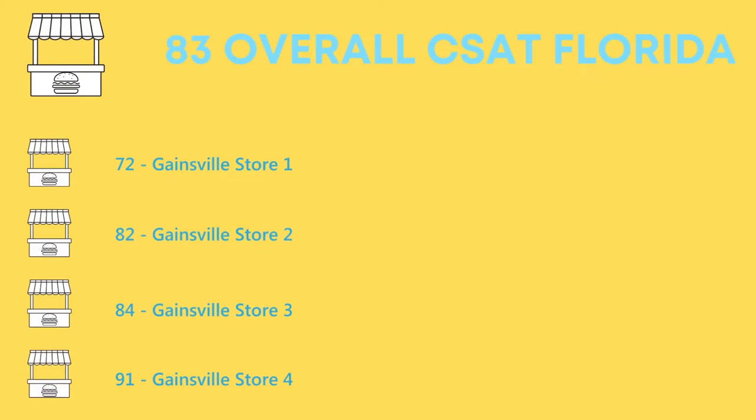Managing 100 stores and seeing how each one is performing in relation to each other has never been easier. When individuals visit the store, they are asked how their experience was and they can simply scan a QR code on their bill or a small poster next to the till. The data is saved under the respective store that the customer has visited.